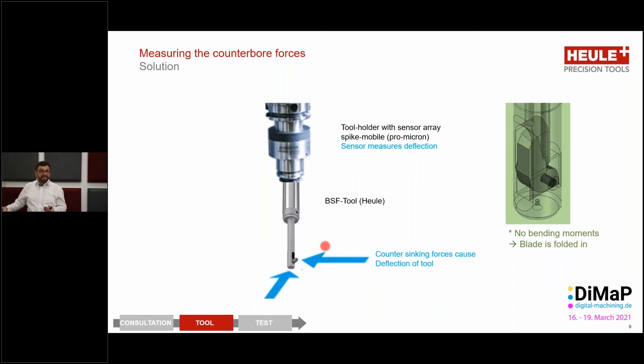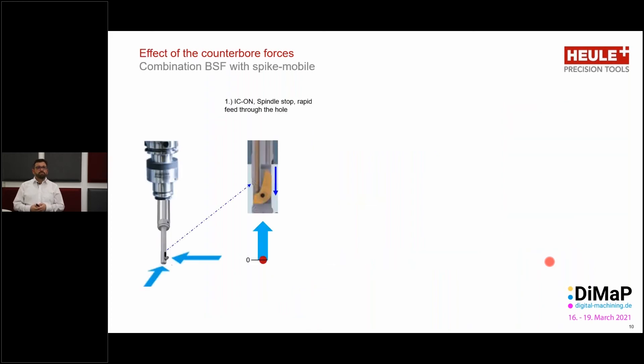The main force acting on the BSF is a deflection force. Simply put, if there are no bending moments being registered, then the blade is folded incorrectly. If the blade is out and they try to remove the tool, the deflection force will be very high — the system will recognize this and hopefully the machine will stop. In step one, the tool passes through the workpiece with internal coolant switched on — which the system will recognize. The spindle is not rotating, no cutting is taking place, so forces on the tool are minimal.